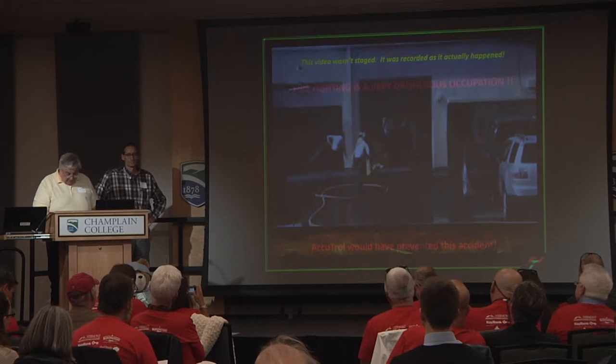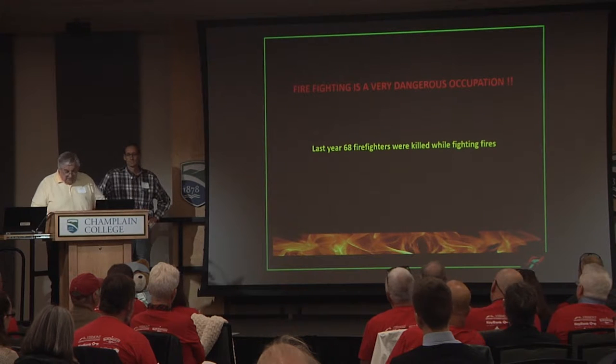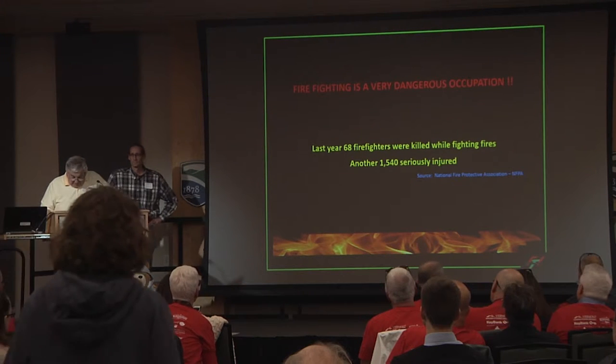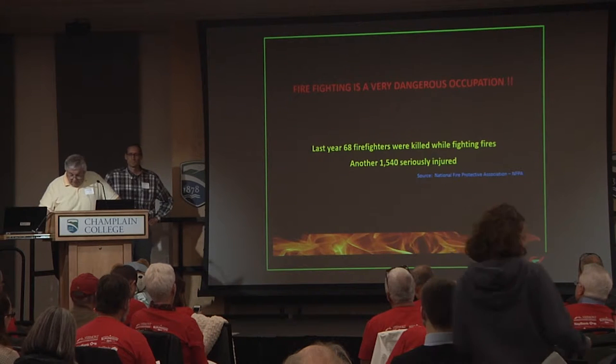As you just saw, firefighting is a very dangerous occupation. In 2016, 68 firefighters were killed while fighting fires, and another 1,540 were seriously injured. So with that in mind, let me tell you a little bit about AccuTroll.